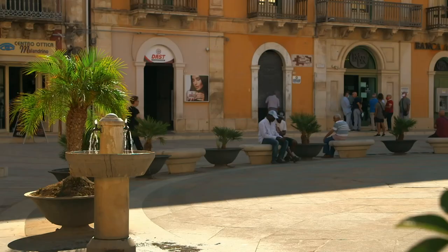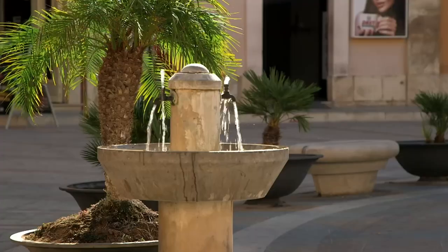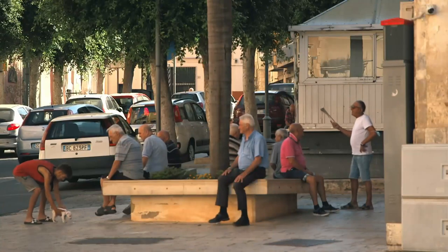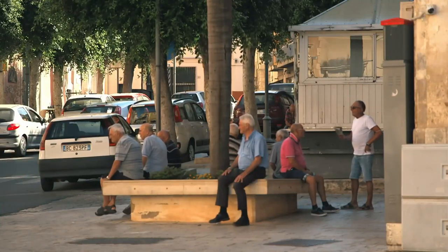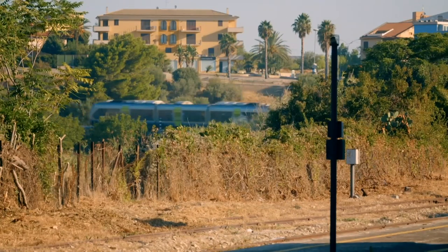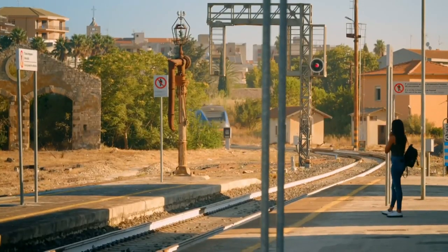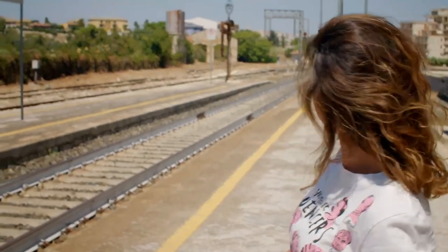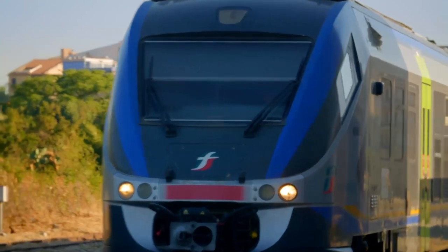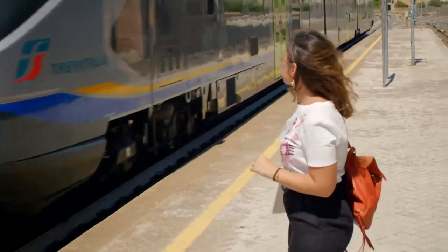It's early morning, and this 18th-century town of Comiso is slowly waking up. To whisk us away is the regional Minuetto, powered by two V8 diesel engines. It may look small, but packs a combined 1,500 horsepower.